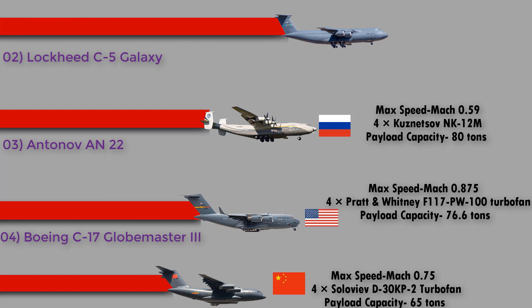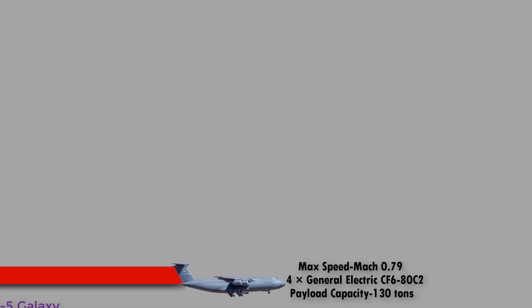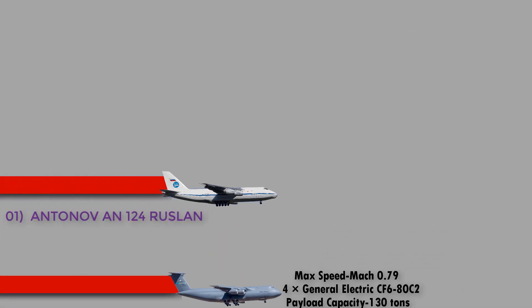Number 2: the Lockheed C-5 Galaxy from the USA. The C-5 Galaxy is a large military transport aircraft originally designed and built by Lockheed and now maintained and upgraded by its successor Lockheed Martin. It can carry two M1A2 Abrams main battle tanks or seven to ten 8×8 armored vehicles such as the Stryker or LAV-25. It has a maximum speed of Mach 0.79, is powered by four General Electric CF6-80C2 turbofan engines, and has a payload capacity of 130 tons.